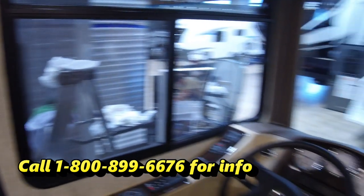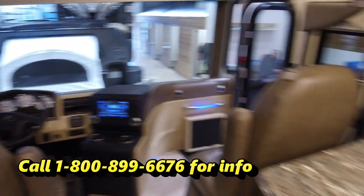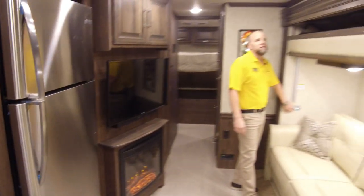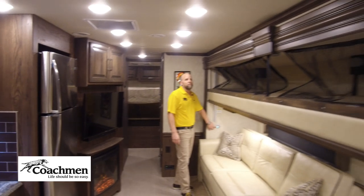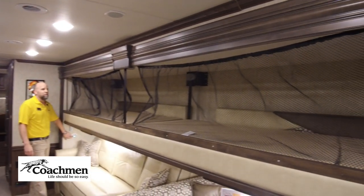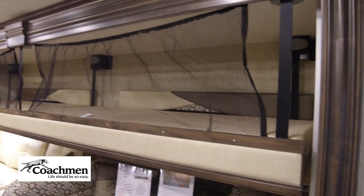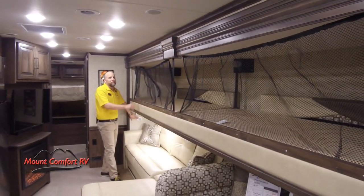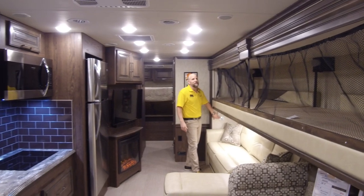Over here there's a nice little hideaway bunk area that holds 600 pounds. So it's still a bunk design with plenty of sleeping room for everybody. This will hold 600 pounds so you could have two adults easily on this thing, no problem.